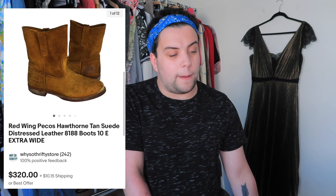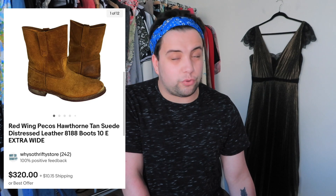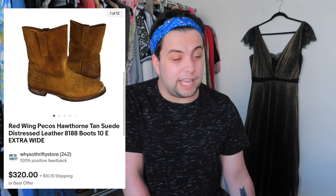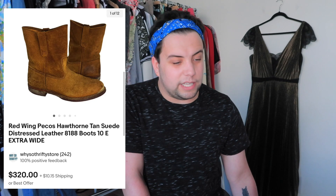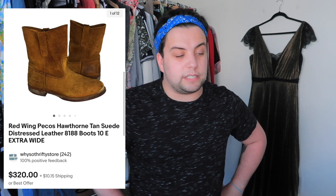This next item was my favorite of the month before the Abercrombie jacket. I went thrifting with my friend Teresa, aka Numbers Geek on Instagram, and showed her my favorite honey hole. These were Red Wing Pecos Hawthorne suede distressed leather boots — such expensive boots. I paid $24.99. They sold for $330.15 in like three days. After fees and shipping, I made $220.79 in profit.